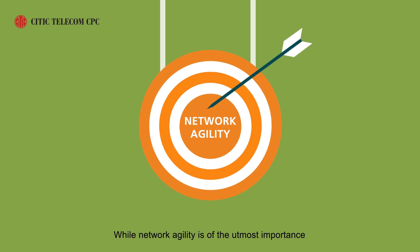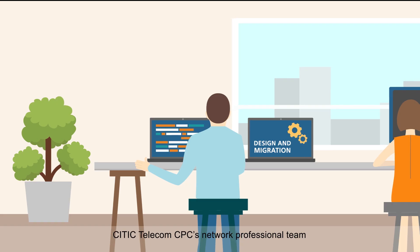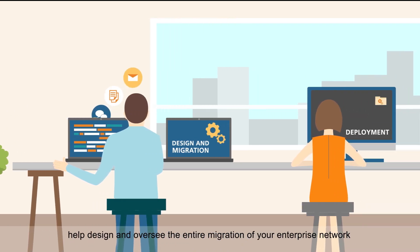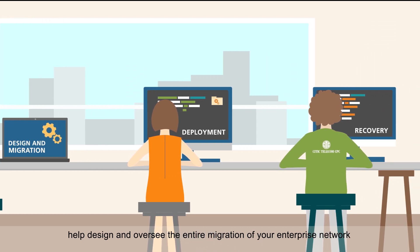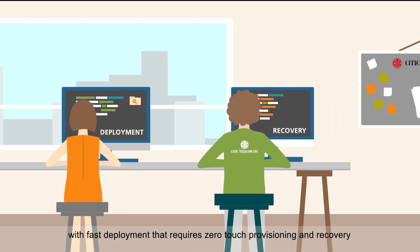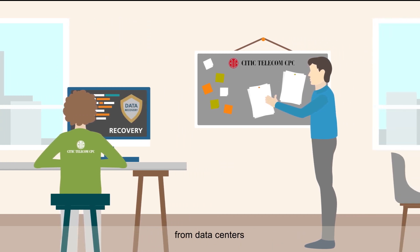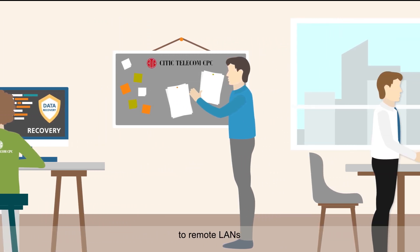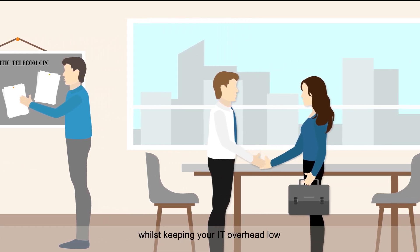While network agility is of the utmost importance, Citytelechem CPC's Network Professional team help design and oversee the entire migration of your enterprise network with fast deployment that requires zero-touch provisioning and recovery, from data centers across the hybrid WANs to remote LANs and even the cloud, whilst keeping your IT overhead low.